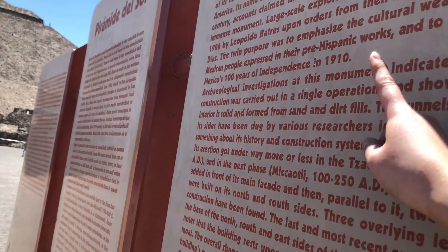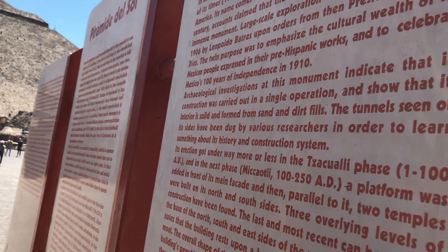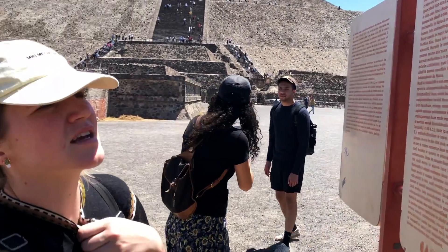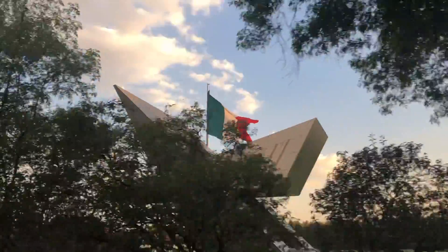Archaeological investigations at this monument indicate that its construction was carried out in a single operation and show that its interior is solid, formed from sand and dirt fills. The tunnels seen on its sides have been dug by various researchers in order to learn about its history and construction system.